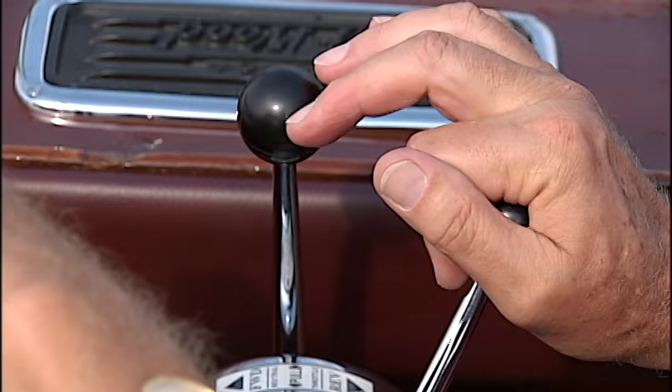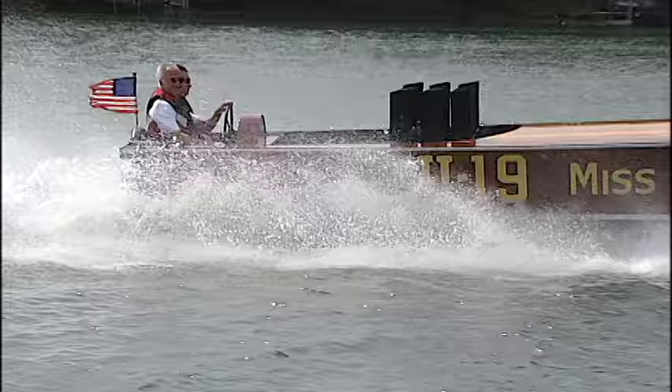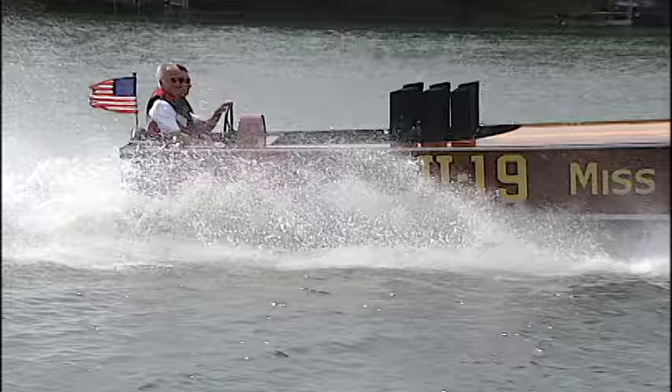This boat is to water what the Spirit of St. Louis is to aviation — and there's only one. This is it. At Smith Mountain Lake, I'm John Carlin for Fox 21's 10 o'clock news.